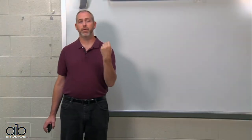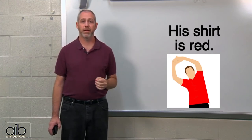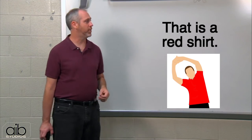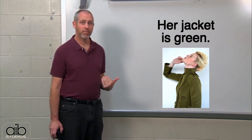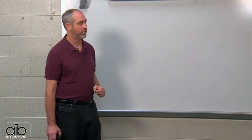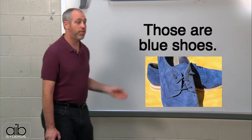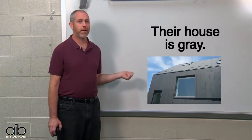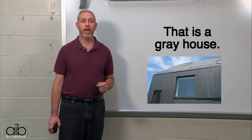Now let's use them with clothes one more time. His shirt is red, or that is a red shirt. Her jacket is green, or that is a green jacket. His shoes are blue, or those are blue shoes. Their house is gray, or that is a gray house.